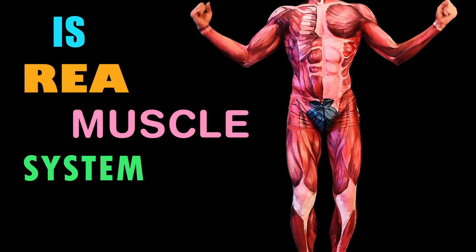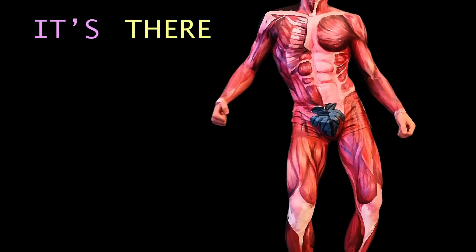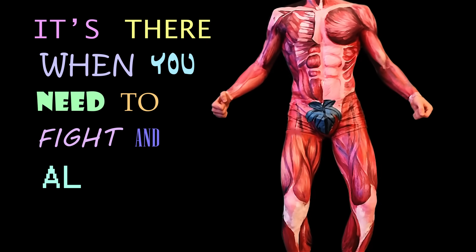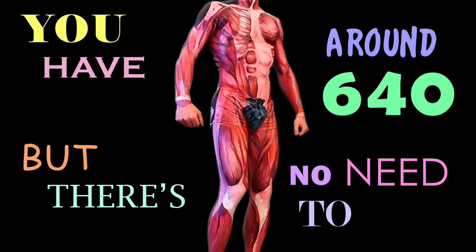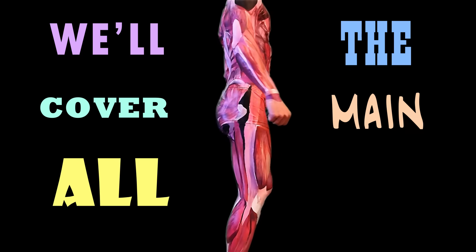The skeletal muscle system is ready to contract. It's there when you need to fight and also to react. You have around 640, but there's no need to fear. We'll cover all the main ones,